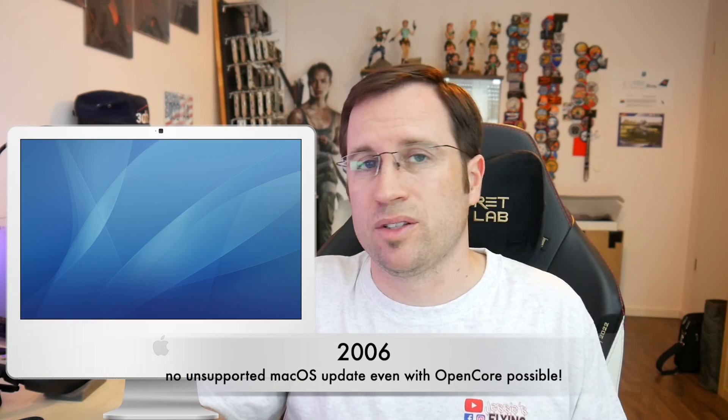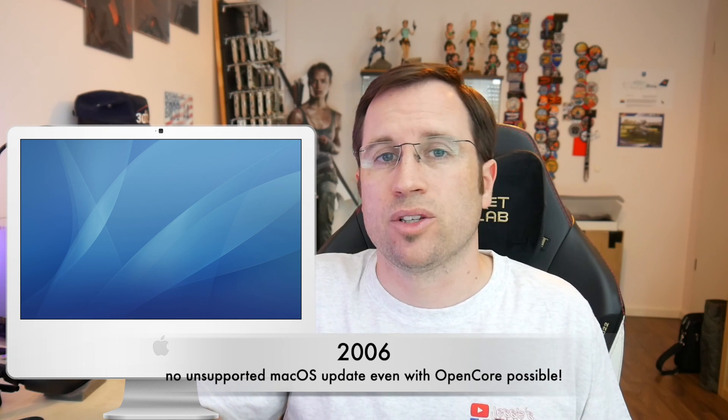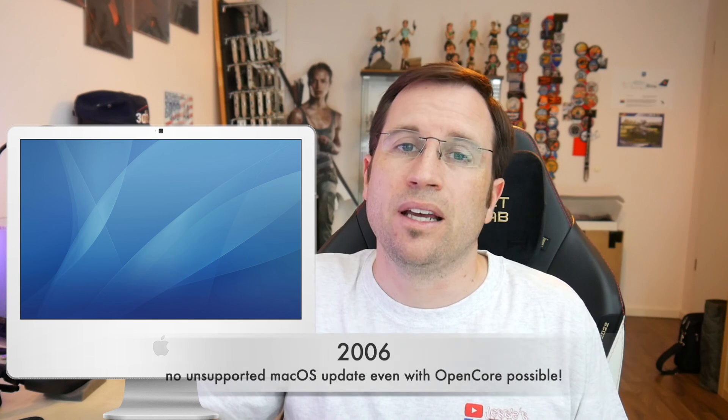For the 2006 iMac, there is no way to upgrade to Monterey or even Big Sur, so I would just recommend going back to the latest official macOS and using it as a piece of vintage hardware.